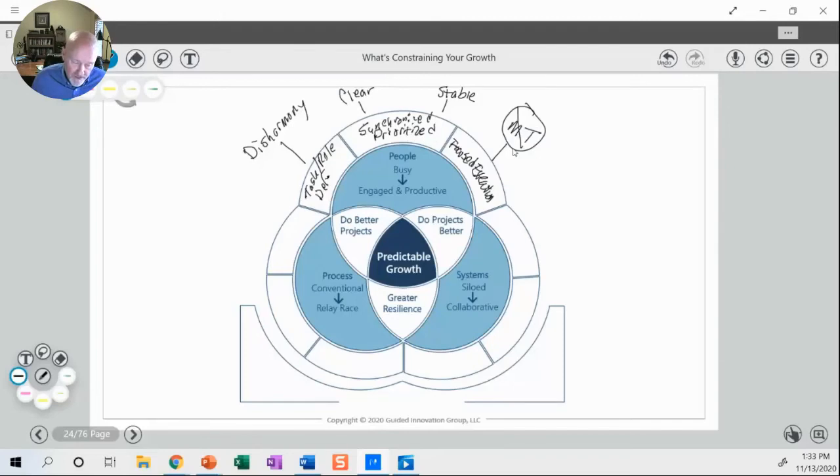Jumping over to the process side — moving from conventional to relay race — the first thing is making sure that we've got a market-driven strategy. Market-driven means we understand the customer limitations and also understand the economics that go along with that.